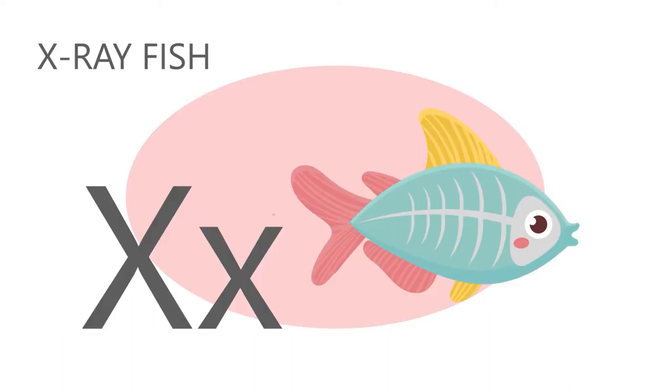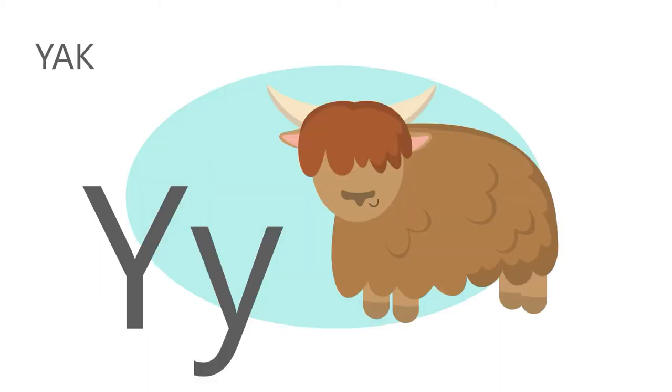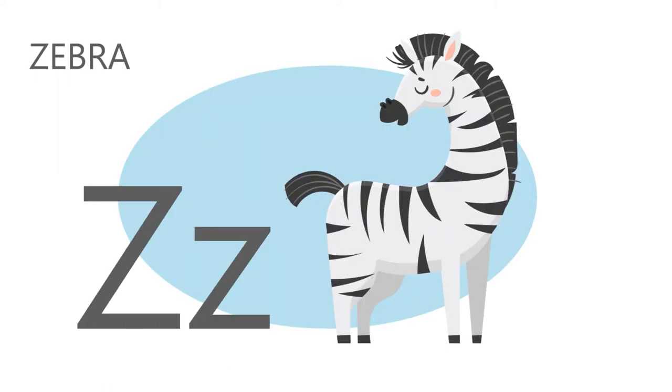X is for X-ray fish, x, x, X-ray fish. Y is for yak, y, y, yak. Z is for zebra, z, z, zebra.